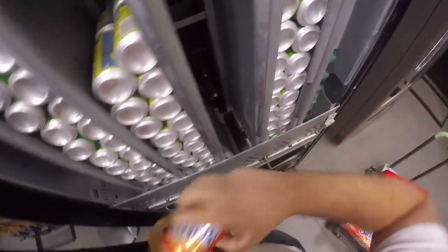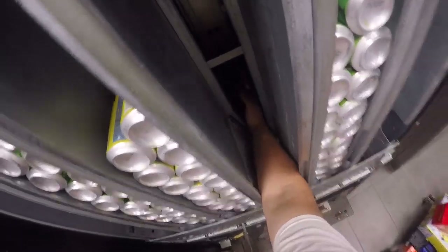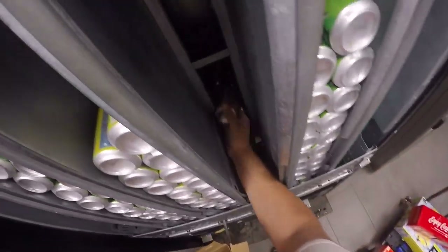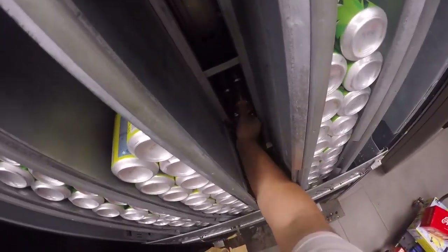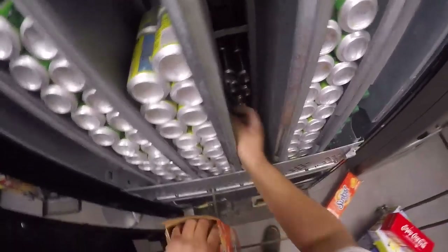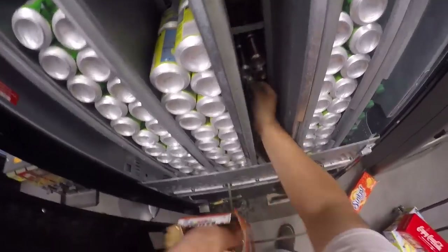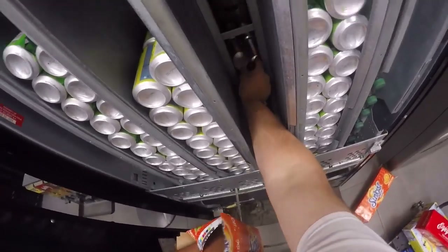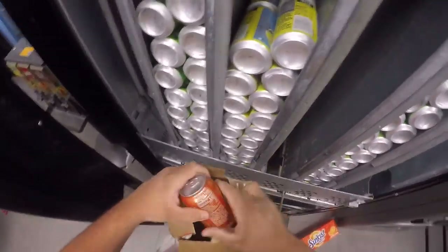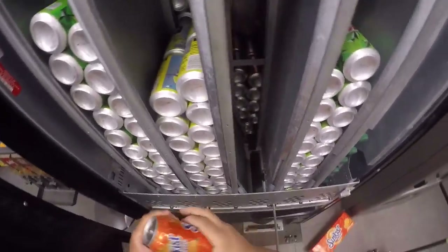The reason I've got 12-packs and not 24-packs — and I'm actually surprised no one's asked this question — is because a lot of these were on sale for like $2.50 a pop, and I'll deal with 12-packs all day long for $2.50. It works out to about 25 or 26 cents a can, which is pretty darn good.